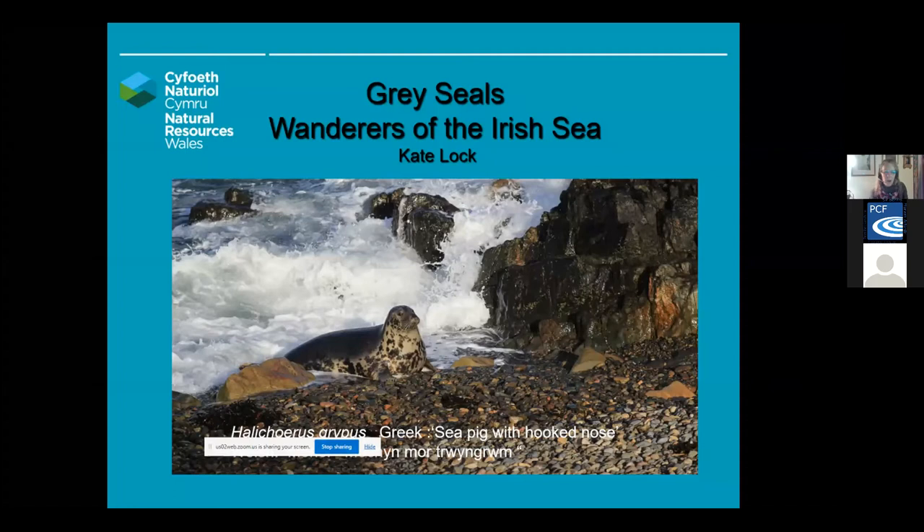I'm Kate Locke. I hope you can all see my screen okay. I'm going to be talking about the grey seals, Wanderers of the Irish Sea. In this first picture we can see a grey seal — this is a cow, absolutely beautiful there in the sunshine. The Latin name for grey seals is Halichoerus grypus, which is a Greek name meaning sea pig with hooked nose. The Welsh name is Morlo, which I think is a lovely name.